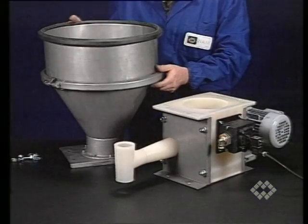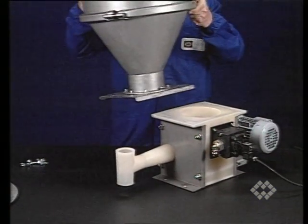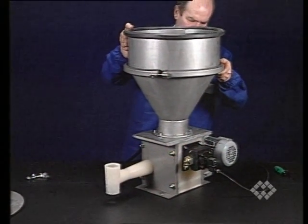Feeding hopper: increases storage capacity and can be equipped with an internal agitator for difficult products.